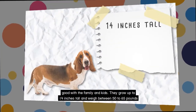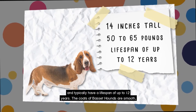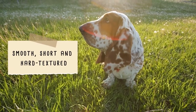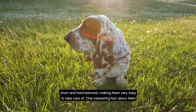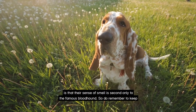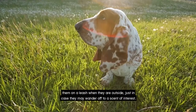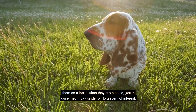They grow up to 14 inches tall and weigh between 50 to 65 pounds, and typically have a lifespan of up to 12 years. The coats of Basset Hounds are smooth, short and hard textured, making them very easy to take care of. One interesting fact about them is that their sense of smell is second only to the famous Bloodhound. So do remember to keep them on a leash when they are outside, just in case they might wander off to a scent of interest.